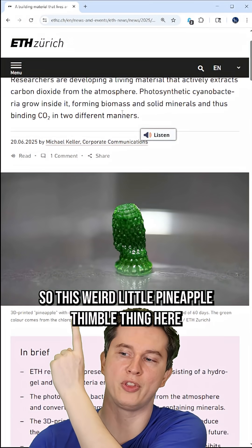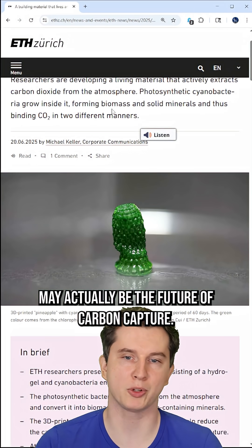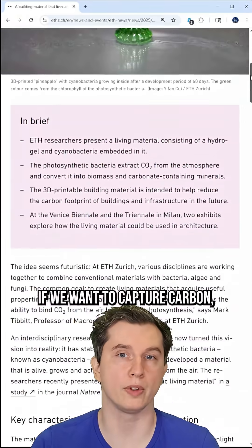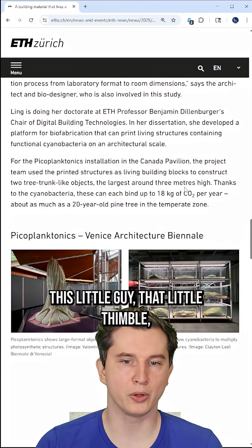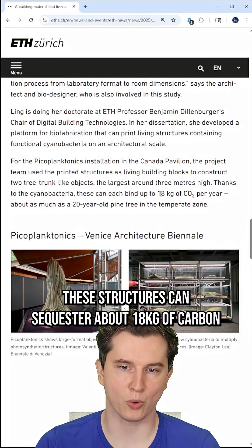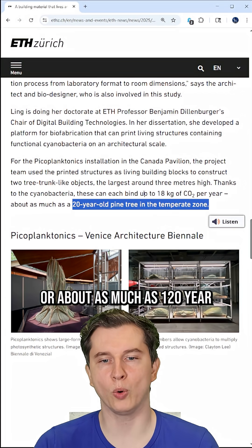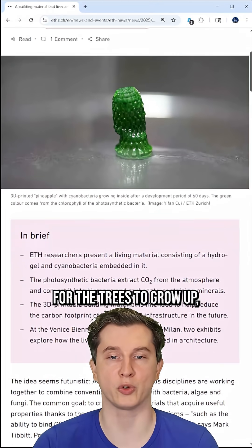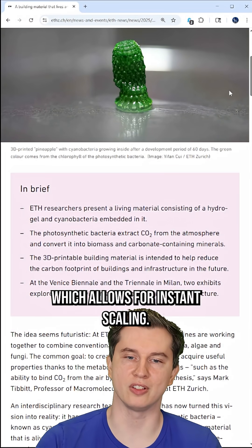So this weird little pineapple thimble thing here may actually be the future of carbon capture. And many of you would say, if we want to capture carbon, why don't we plant trees? Well, this little thimble — these structures can sequester about 18 kilograms of carbon per year, or about as much as one 20-year-old pine tree in a temperate zone. So instead of waiting 20 years for the trees to grow up, this will happen pretty much instantly, which allows for instant scaling.